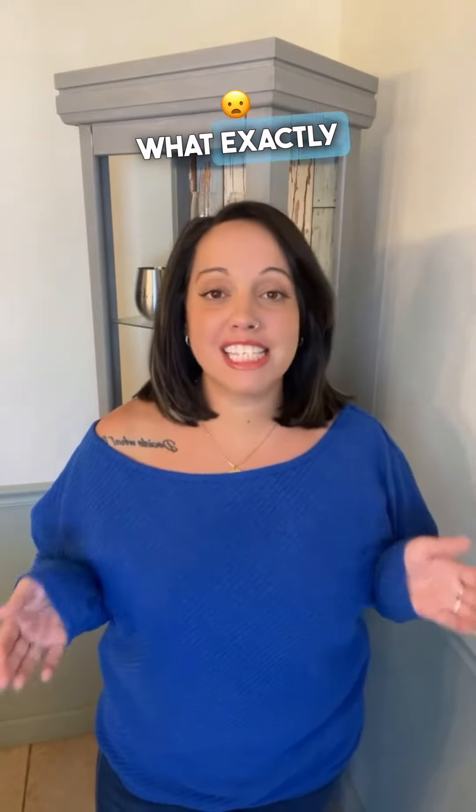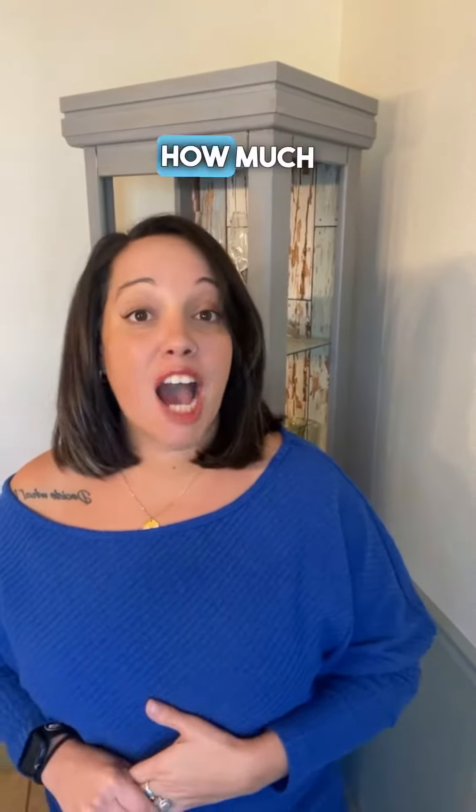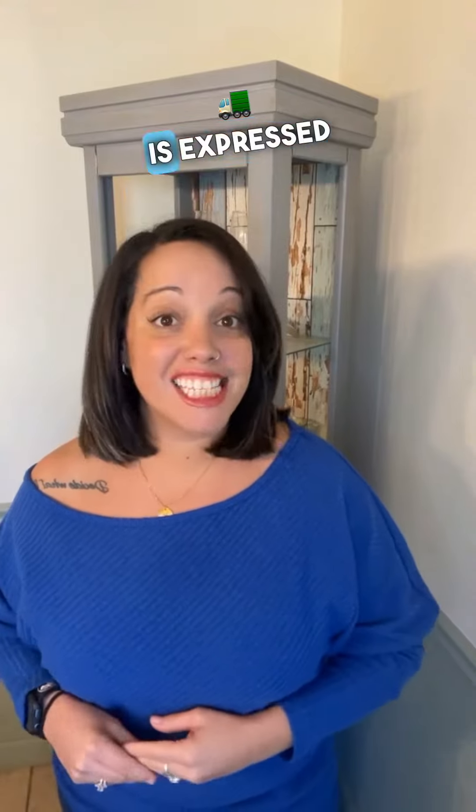First things first, what exactly is debt-to-income ratio, or DTI? In a nutshell, it's a financial metric that compares how much money you make each month to how much money you owe each month. DTI is expressed as a percentage, and this helps lenders assess your ability to manage your monthly mortgage payments.